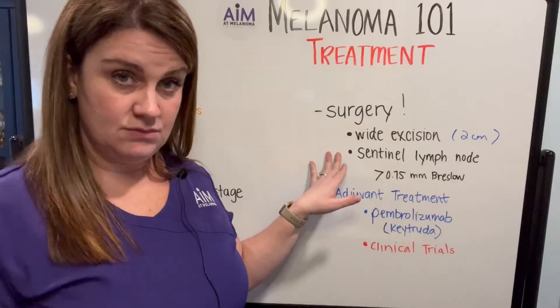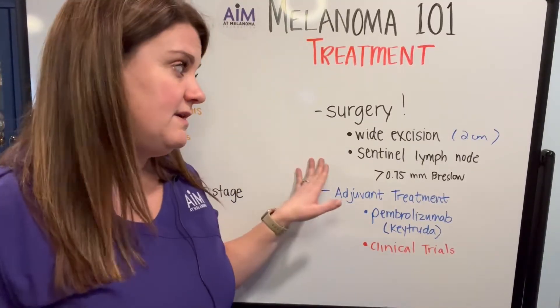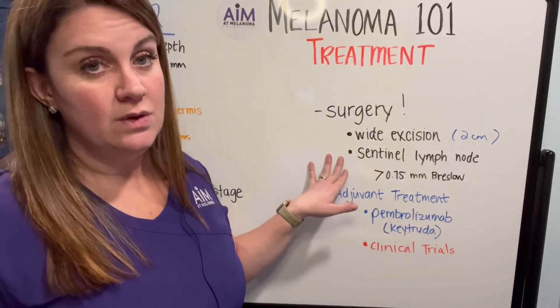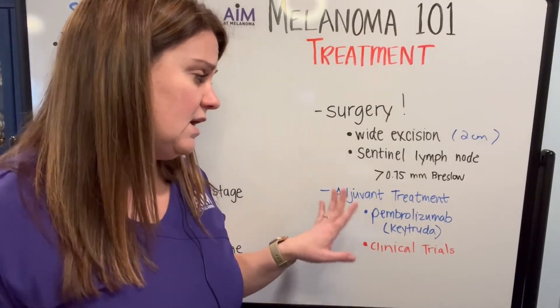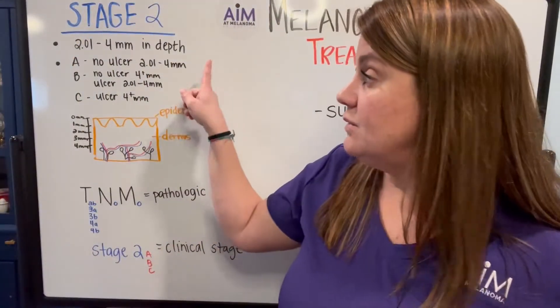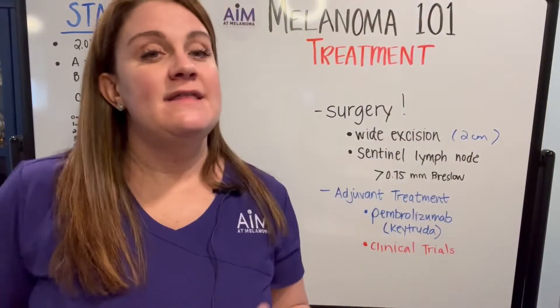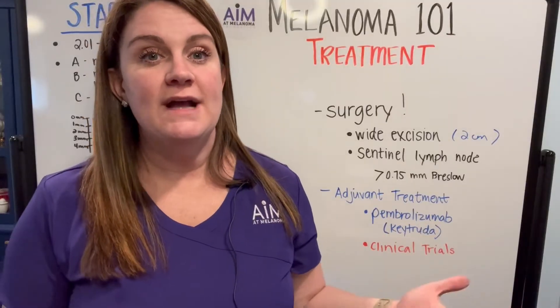Stage 2 tumors will definitely be recommended a sentinel lymph node biopsy because of their Breslow depth — they more than qualify the minimum requirements for checking the lymph nodes. But remember, for stage 2 patients, the sentinel node will be negative. Stage 2B and C have really deep tumors, which may or may not be ulcerated, meaning they have a higher prognosis for spread — a higher incidence of being able to access those lymph nodes and blood vessels and really get out of the area.